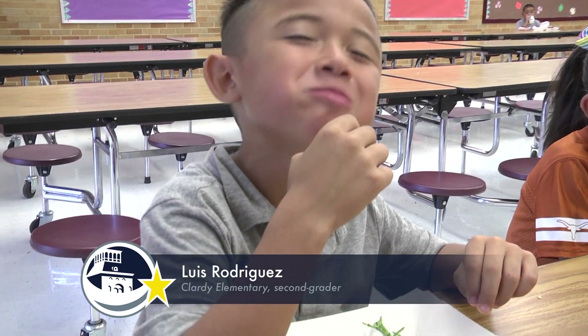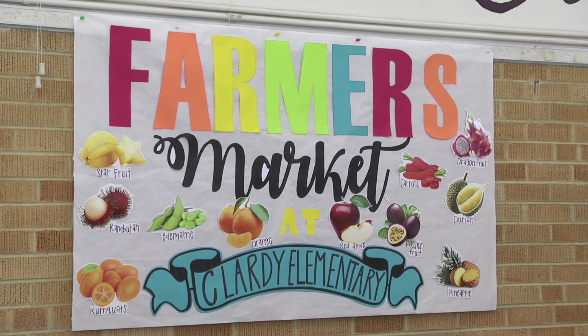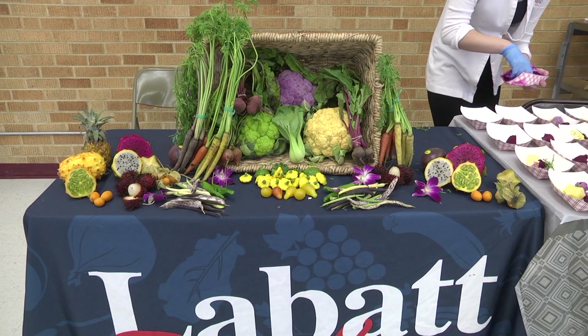Is it good? The pineapple is my favorite. We're hosting a farmers market. We came and we brought some items that they might not ever see.